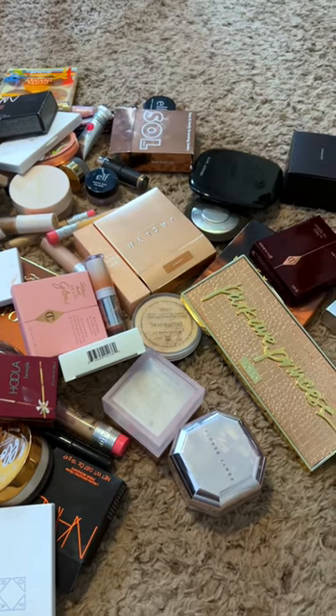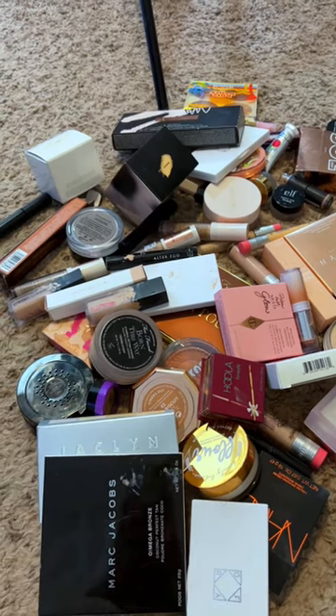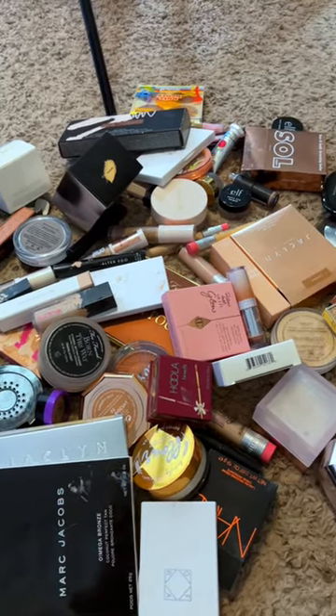I filmed the massive declutter over on my channel, so if you guys want to go check that out, you can see what I kept and why I got rid of the items that I did — head on over there.